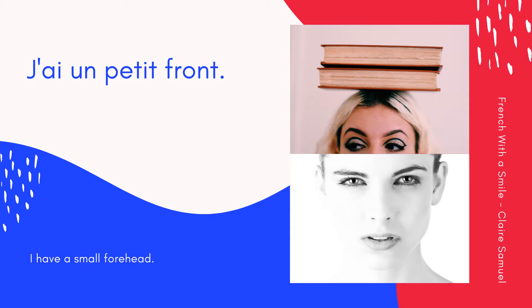The forehead — le front. J'ai un petit front. I have a small forehead. Encore une fois: J'ai un petit front. Ensemble: J'ai un petit front. Excellent.